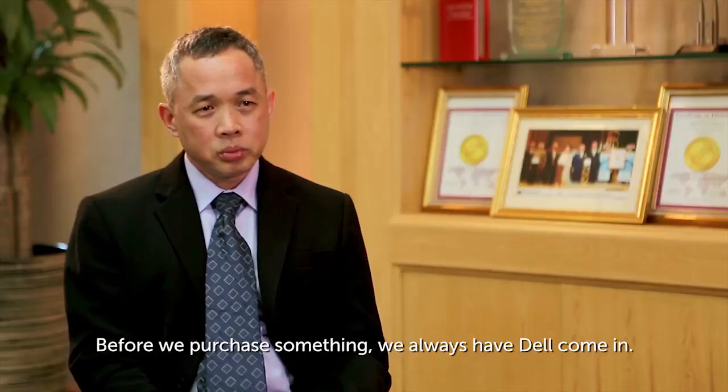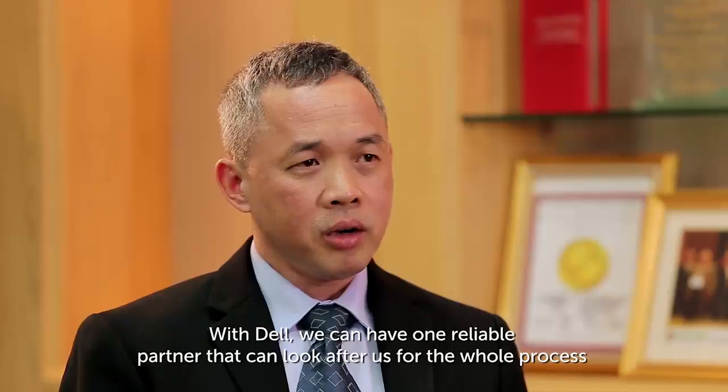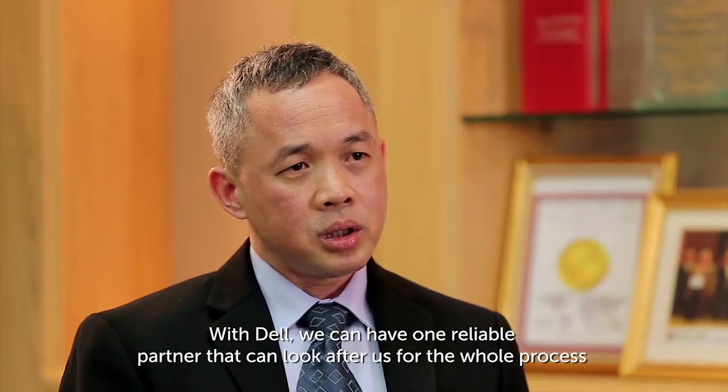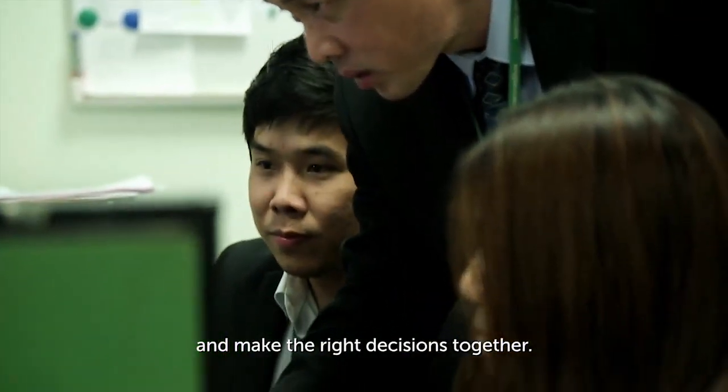Before we try to purchase anything, we always have Dell come in. With Dell, we have one reliable partner that can look after us through the whole process and help us make the right decisions together.